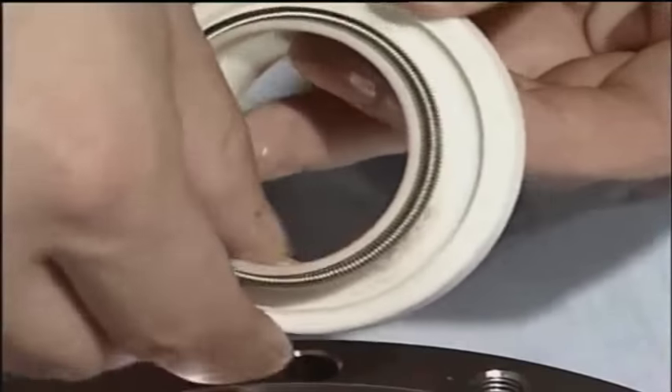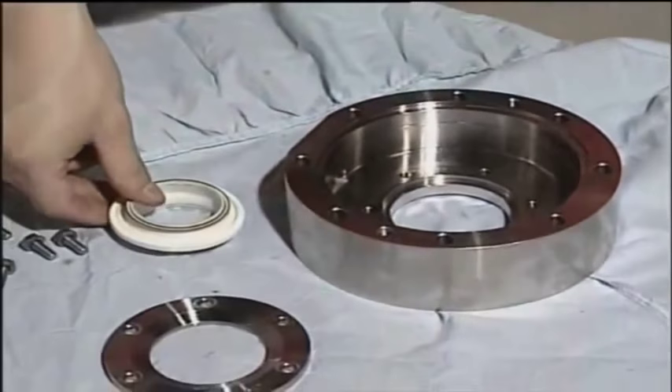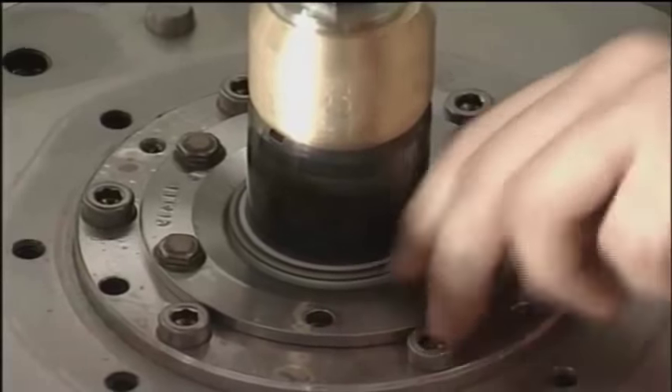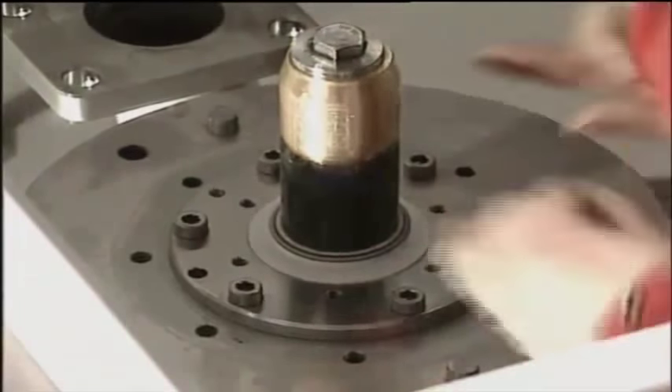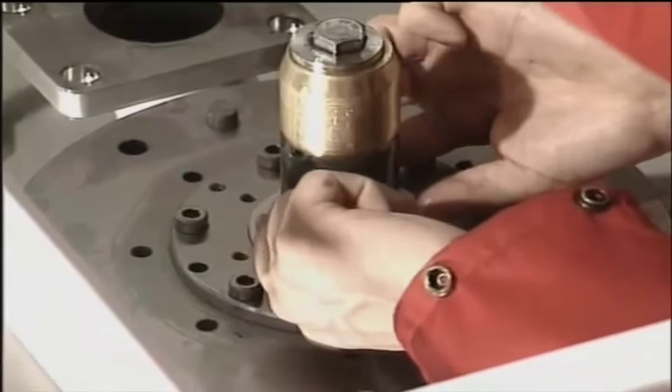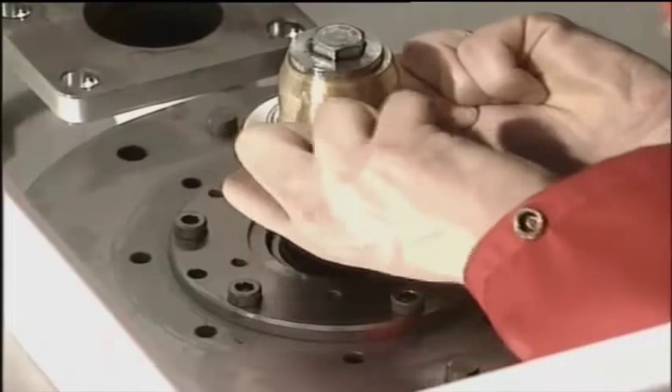Inspect the parts and change if necessary. The Framo single cargo seal must also be dismantled. Changing of cargo seals is also a normal service job — these are typical wear and tear parts, normally done by the crew on board.